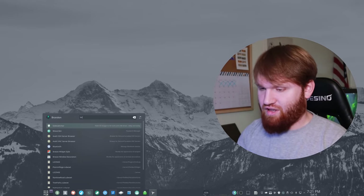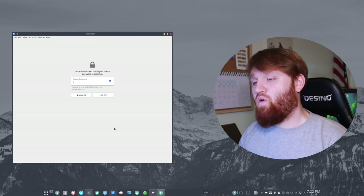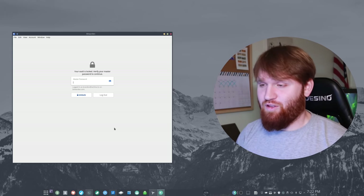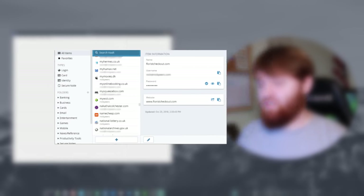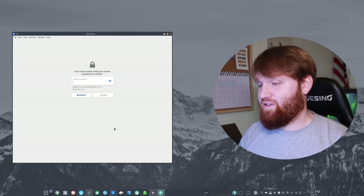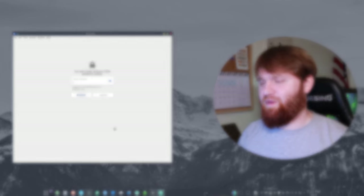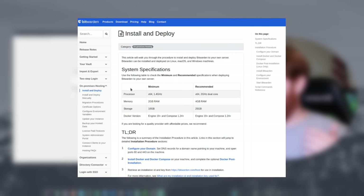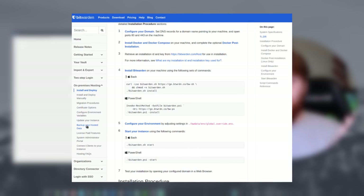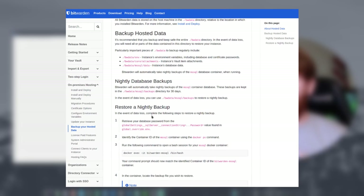That brings us to number three. I'm not going to get too into this application because I don't want to show my usernames and passwords, but that is Bitwarden. Bitwarden is a wonderful password manager for a couple of reasons. It's a bit more secure than some other password managers out there — it does end-to-end encryption and it's completely free and open source, so you can actually audit the code and see exactly what's going on. All the data is encrypted, so if you use the Bitwarden servers, it's probably going to be fine.